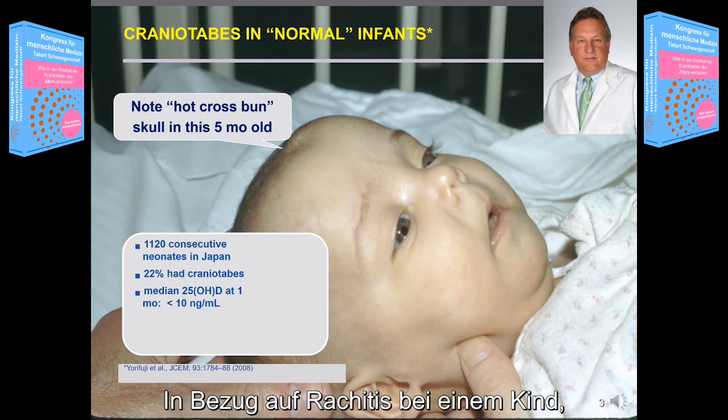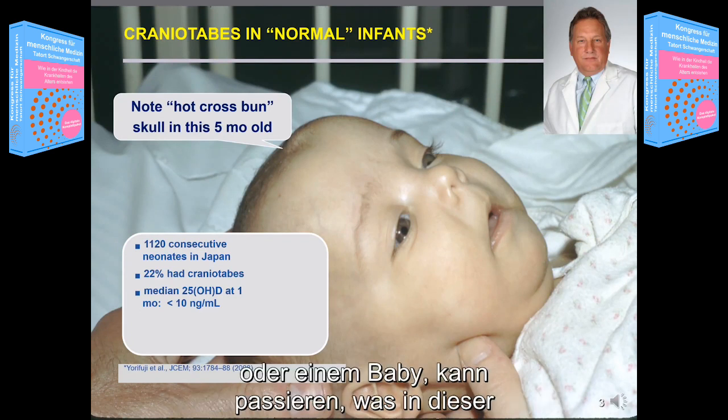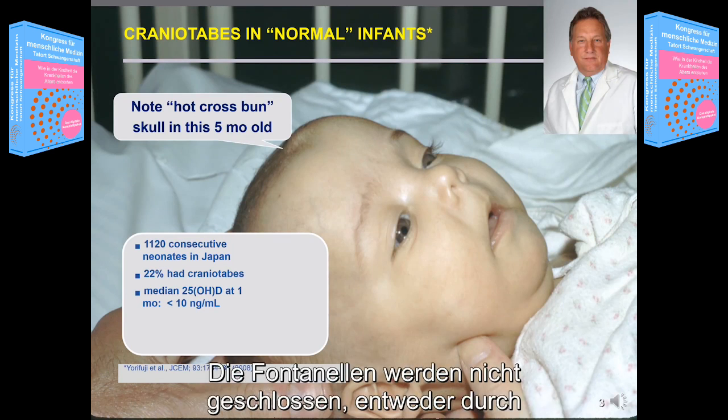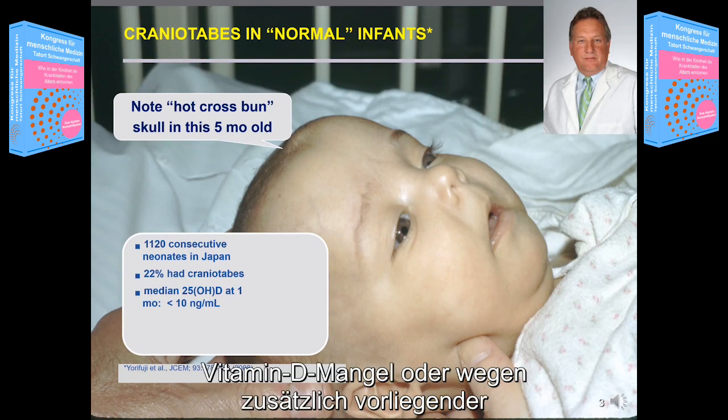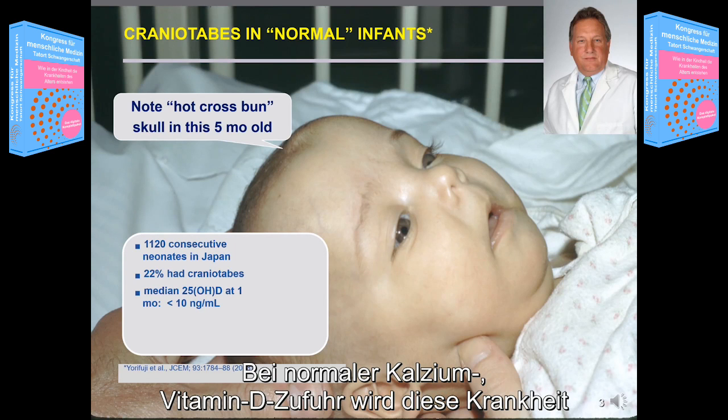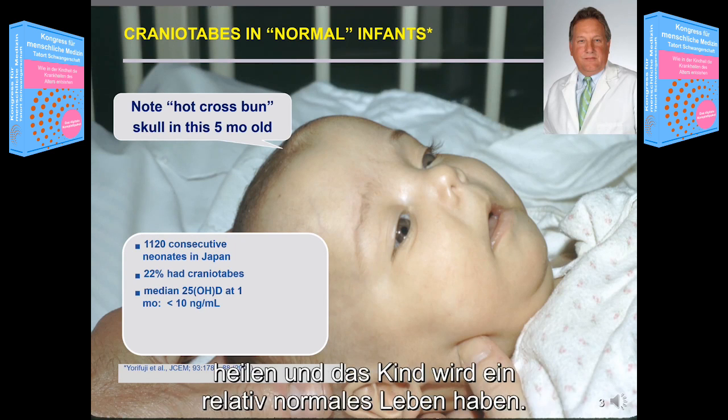As far as rickets in a child or a baby, it can happen, as described in this Japanese trial. You end up with the fontanel's failure to close from either vitamin D or calcium insufficiency upon birth, and with normal calcium and vitamin D intake, this malady will heal and the child will have a fairly normal life.